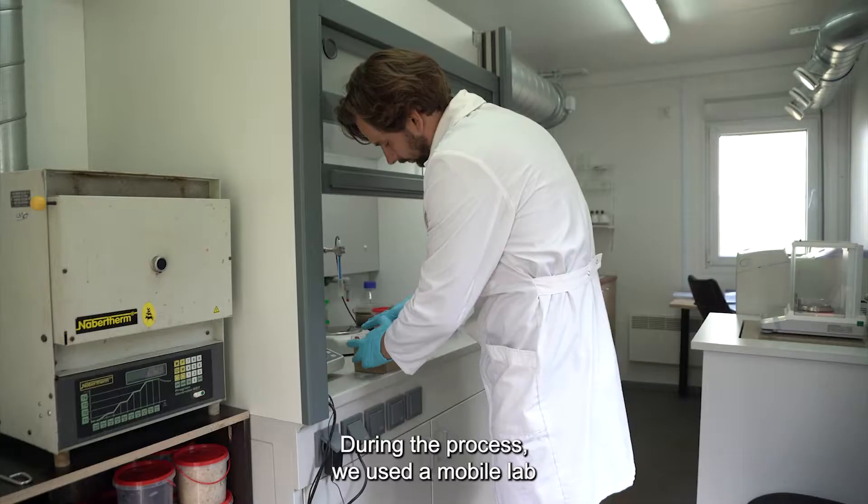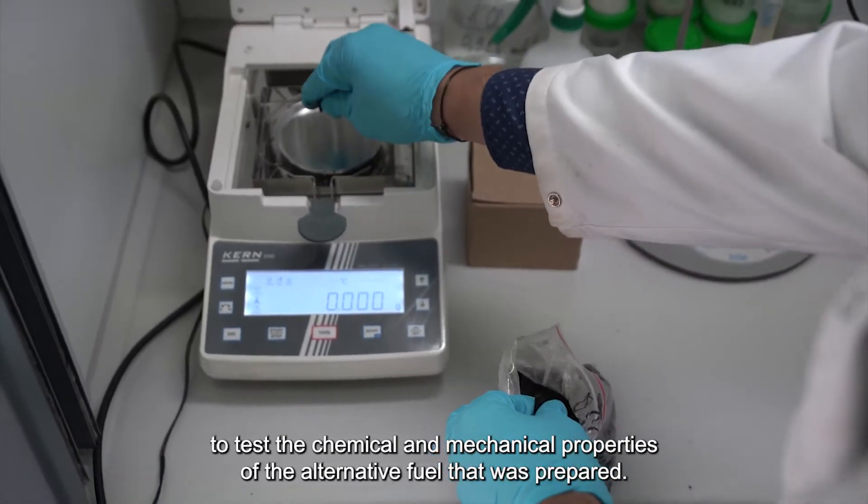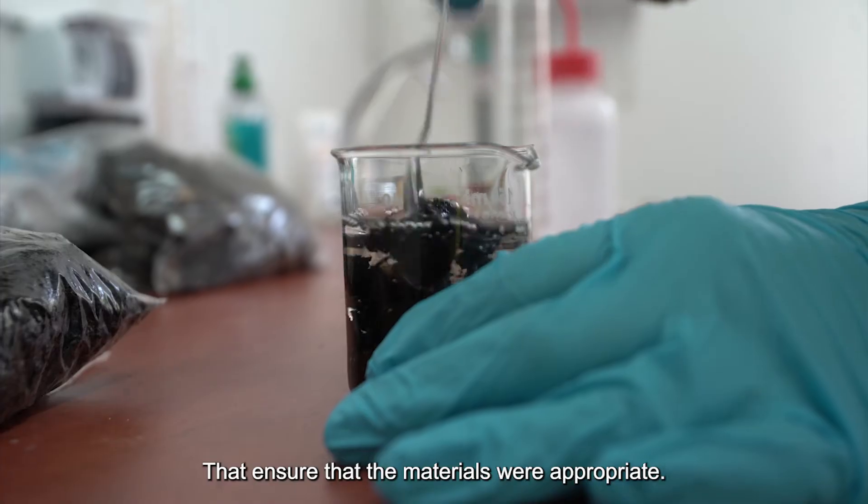During the process we used a mobile lab to test the chemical and mechanical properties of the alternative fuel that was prepared. That ensured that the materials were appropriate.